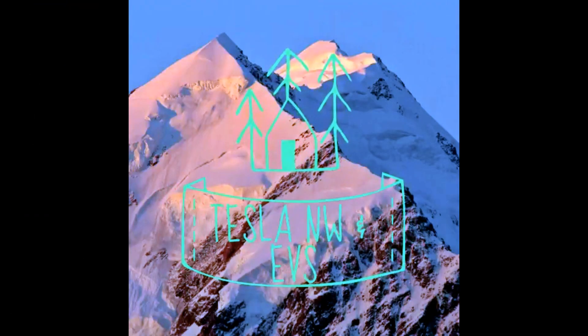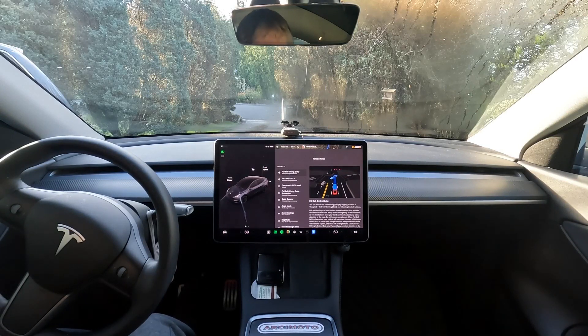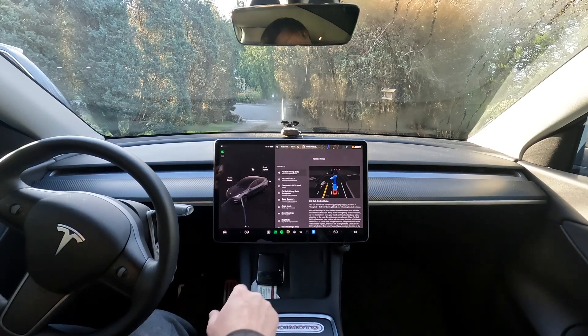Good morning and welcome to Tesla Northwest and EVs. I just got the latest version of FSD Beta 11.3.3, so let's take it for a drive to Herald's Market and see how it does. First impression run, just got the download. Welcome to Tesla Northwest and EVs. We've got the latest version of FSD Beta 11.3.3, and I will put some release notes at the end of this video.